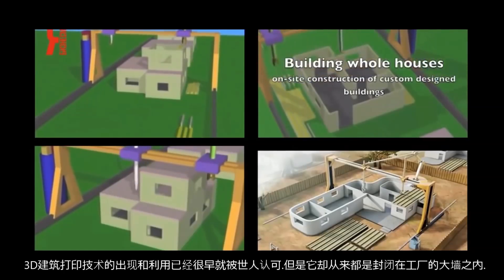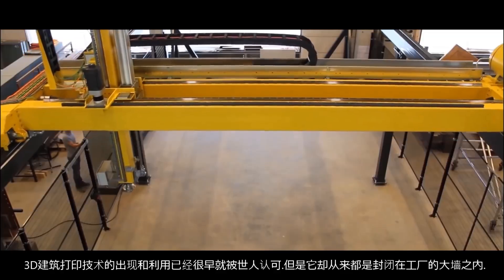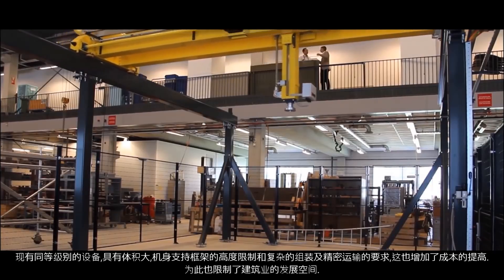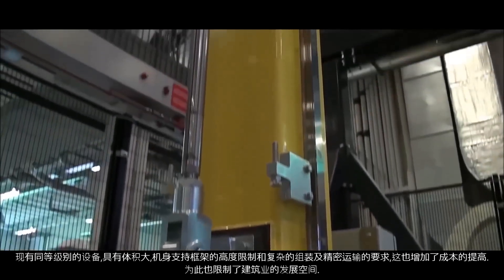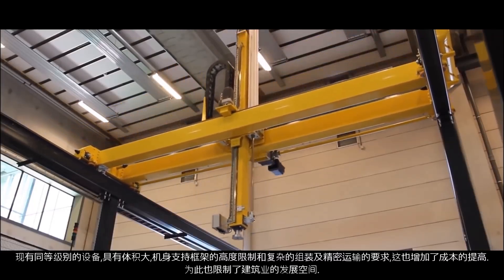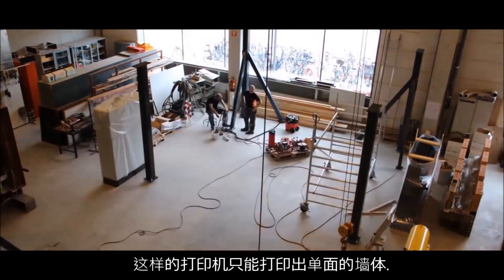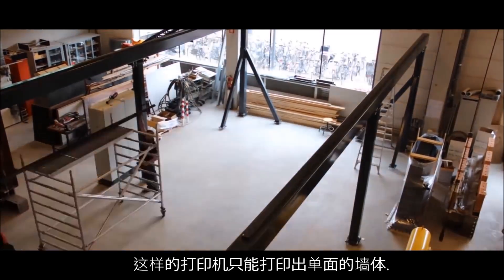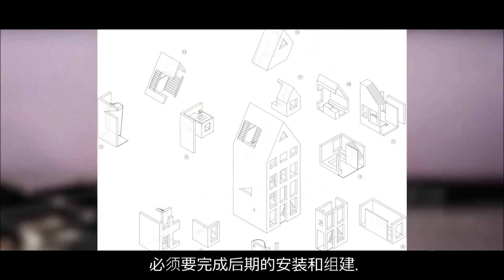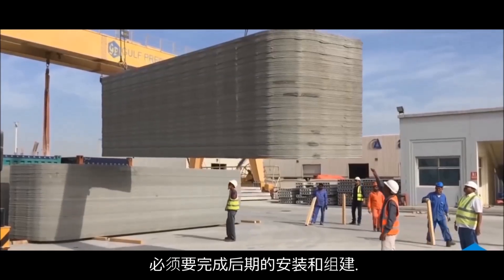Construction 3D printing and its advantages have been known for a long time, but it didn't leave the facilities of closed factories. Existing printers are big and bulky, have a portal design, have height restrictions for printed buildings, and are difficult to transport and assemble on site. This is an expensive novelty which could never find wide application in the construction industry. These printers print only separate walls and sections of buildings, and subsequent assembling is inevitable.